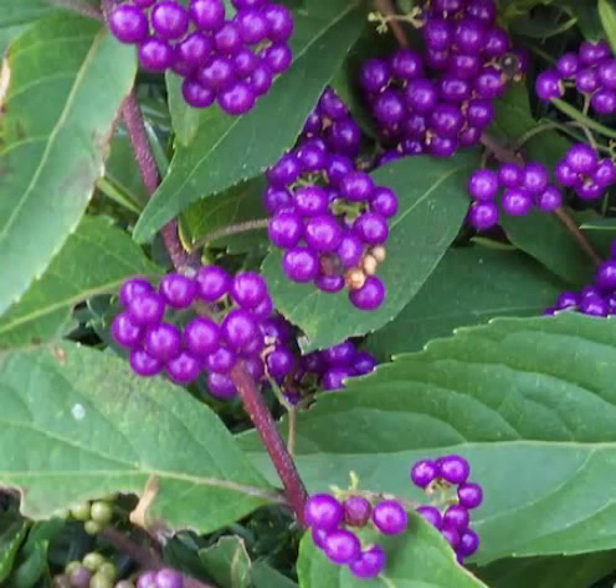Callicarpa is a genus of shrubs and small trees in the family Lamiaceae. The leaves are simple, opposite, and 5–25 cm long. The flowers are in clusters, white to pinkish. The fruit is a berry, 2–5 mm in diameter and pink to red-purple with a highly distinctive metallic luster. It is very conspicuous and clusters on the bare branches after the leaves fall.